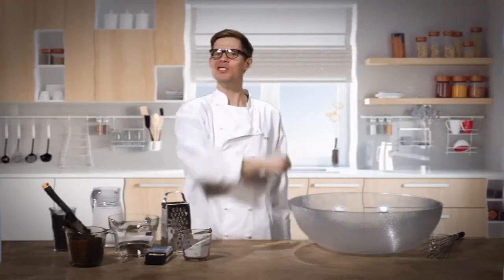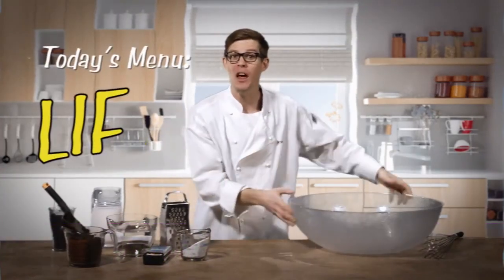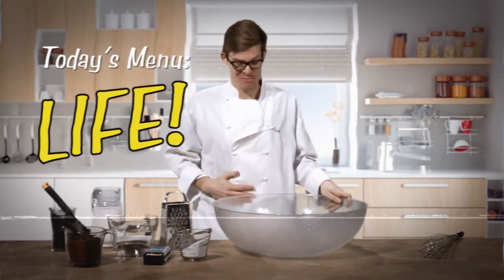Welcome to PHD-licious. I'm your host Joe and today in the Primordial Kitchen we're cooking up life. I'm hungry already, let's get started.